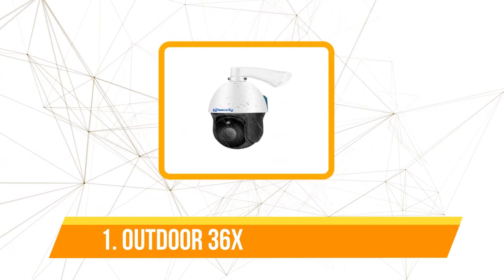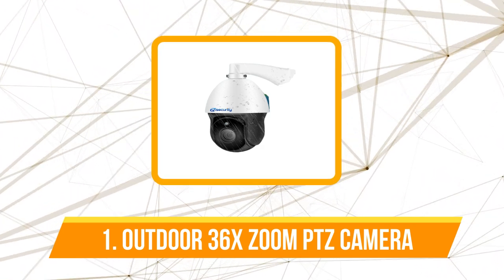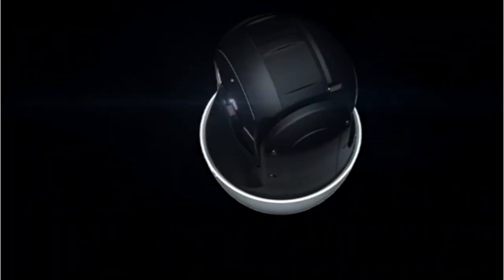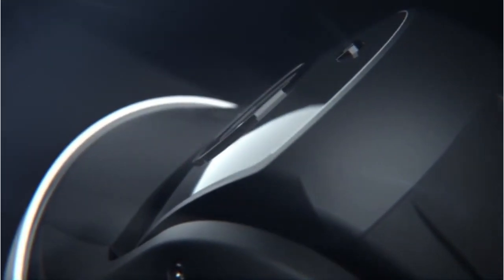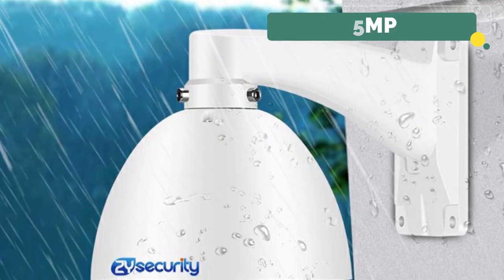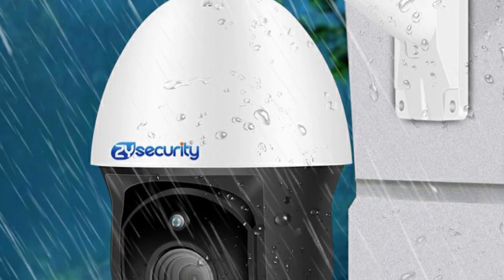The first product on our list is the Outdoor 36x Zoom PTZ Camera. One of the standout features of the Zysecurity PTZ Camera is its impressive 5MP resolution. Whether it's daytime or nighttime, this camera delivers exceptional image quality. The 5MP resolution ensures that you can capture even the smallest details, providing the clarity needed for effective surveillance.